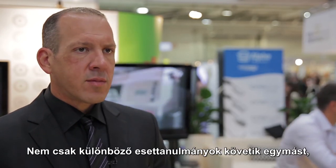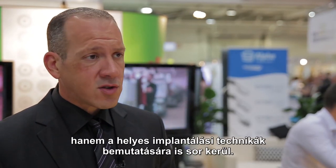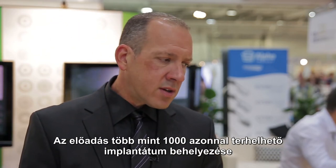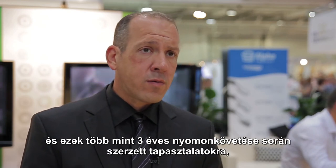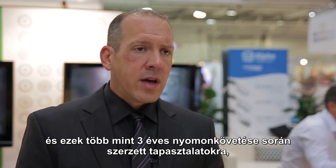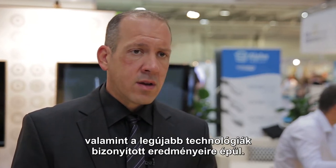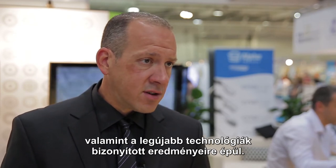Not just coming to show cases, but really to teach how to do it correctly, based on experience of more than 1,000 implants with immediate loading with follow-up of more than three years, and a lot of evidence-based literature which is updated to recent years.